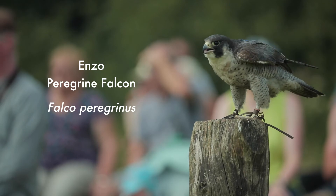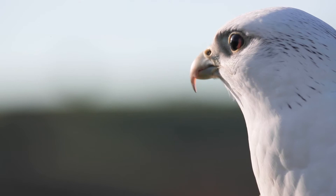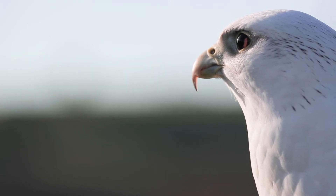The peregrine falcon is the fastest animal on earth and can dive at speeds of up to 320 kilometers per hour. Falcons also have a very sharp hooked beak adapted to grab prey.